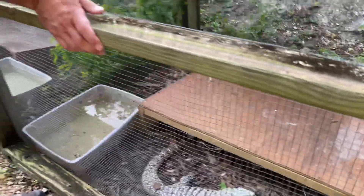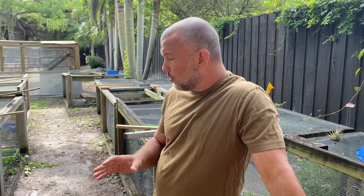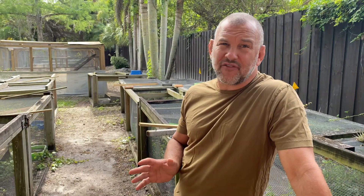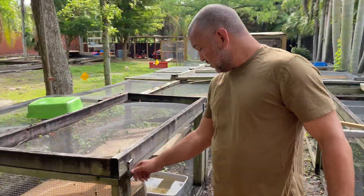For you guys who are new to our videos, the ice tegu is a very interesting tegu that we produce. It's 50% black and white, 37% blue, and 13% red, but they're all het for albinism. So we are going to get probably 25% of the eggs that they lay coming out as albinos.